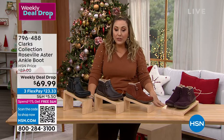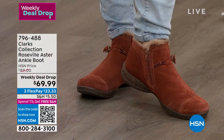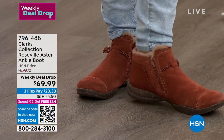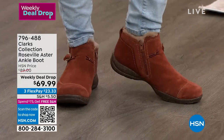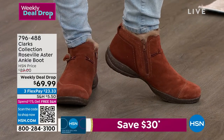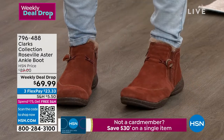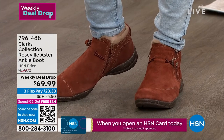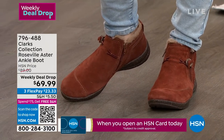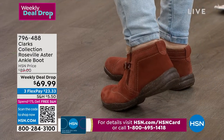These are the Roseville Astor ankle boot. They are genuine leather — you're going to slip them on and they have a cute little zipper on the side. Nicole is wearing a great mahogany color. Sizes five through 11 in medium width, six through 11 in wide width. We have our special guest, Faith Marlowe, who's going to be joining me for the hour.